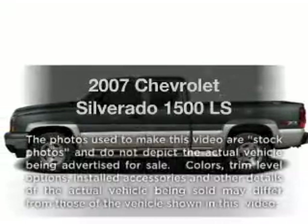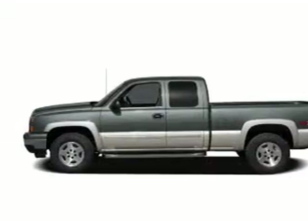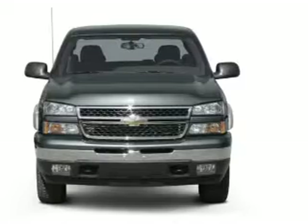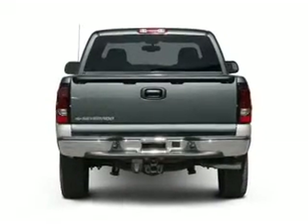Get noticed in this 2007 Chevrolet Silverado 1500. If you're looking for a first-rate auto, this one could be yours today. With a powerful 8-cylinder engine, the powertrain includes rear-wheel drive that responds smoothly to its automatic transmission.